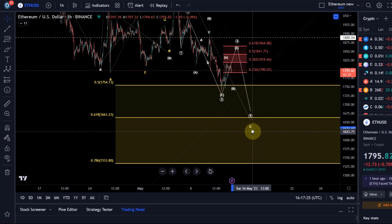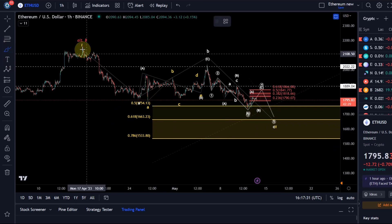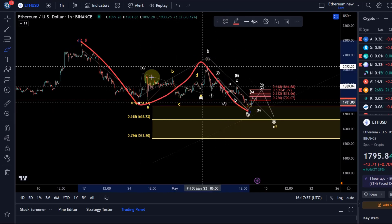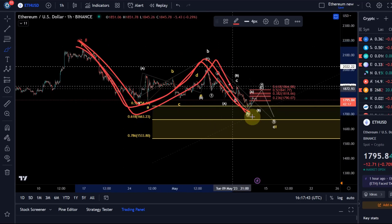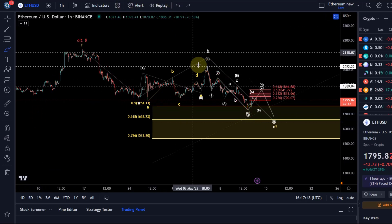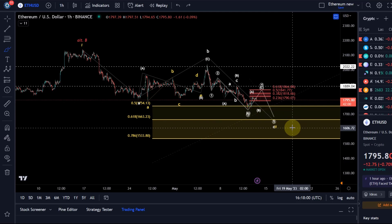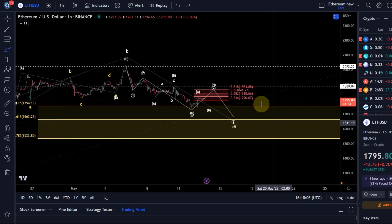Cryptocurrencies — Ethereum, Bitcoin — they like to do WXY patterns, so you can never rule out that what it's doing is a wave W down, an X wave up, and a Y wave down. Then we have a three-three-three pattern instead of a three-three-five pattern. Just be aware of that. WXY patterns in crypto are common — they are not more common than ABC structures where you'd always expect a five-wave move down in the C wave, but they are common and we can never rule them out.